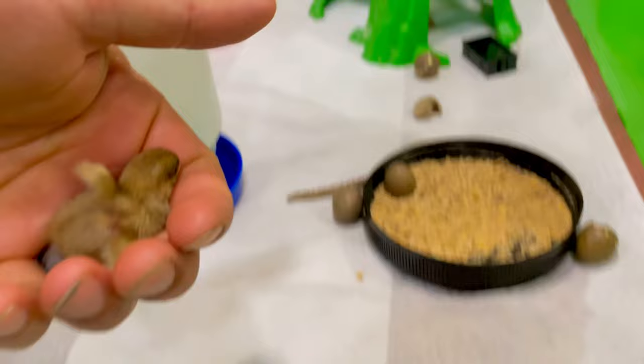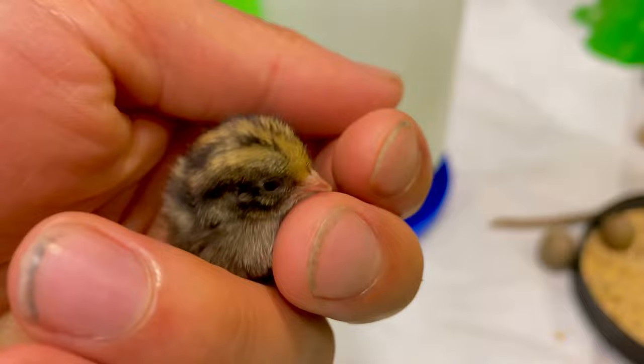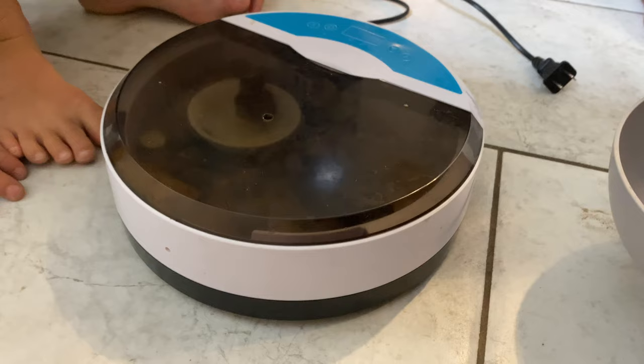We've had button quail before — we first got them from eBay, 15 eggs, and only two hatched. Apparently when you ship eggs the hatch rate is a lot less. We bought a little $25 incubator and have been using that.